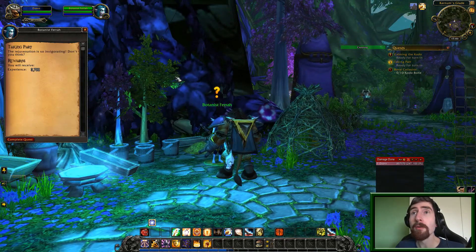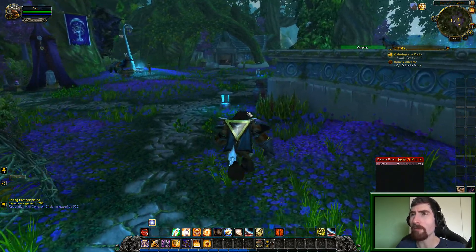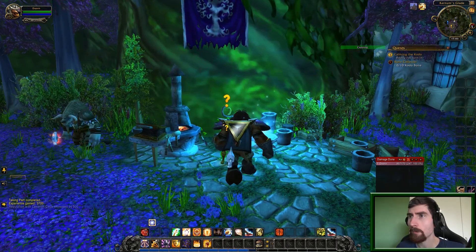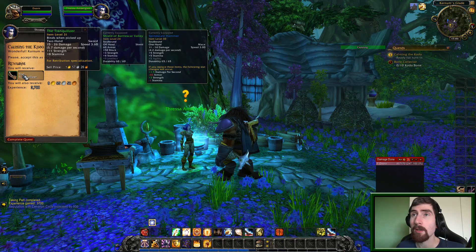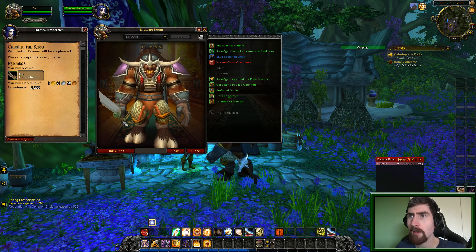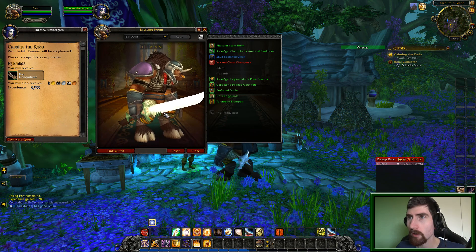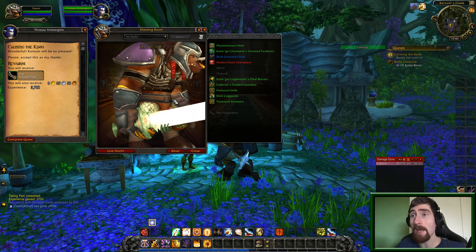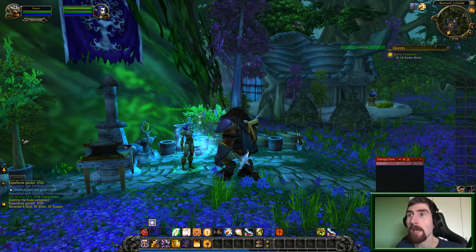There we go. The rejuvenation is so invigorating, don't you think? The tranquilizer! Looks kinda cool. But why does it have piercings? Why would they give piercings to a sword? That serves no purpose. It doesn't even look cool. The sword itself I like the design of, but why does it have piercings? You can hang it on a hook I guess, but then only one is enough. I will not be using that.